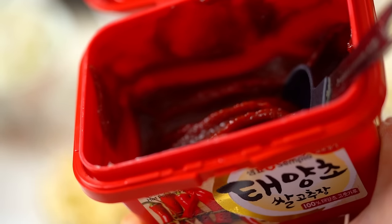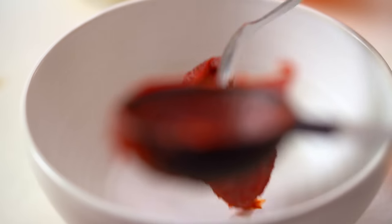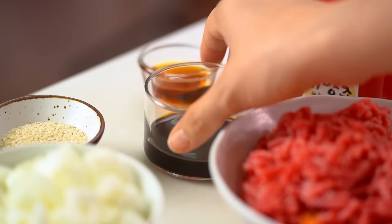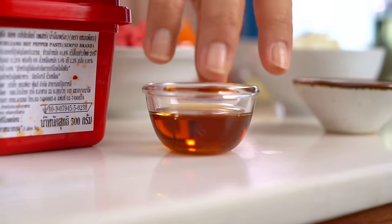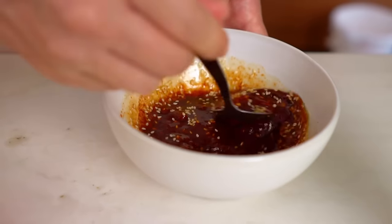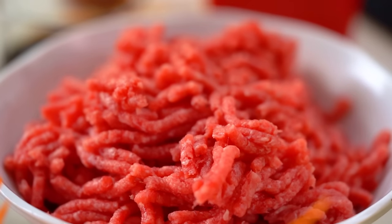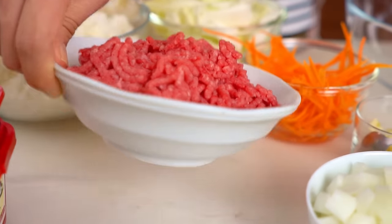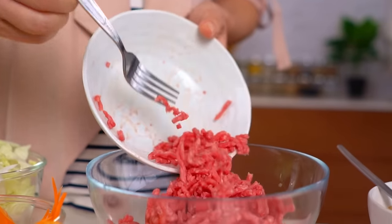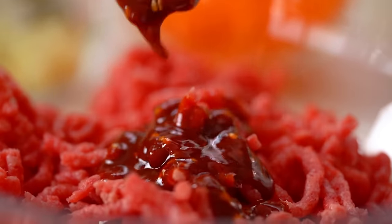I'm going to start with some Korean gochujang chili paste — I literally go through tubs of this stuff at home. It adds a beautiful almost smoky chili flavor, some umami and savoriness. Then some soy sauce, sesame oil, a couple of good pinches of sesame seeds — give that a mix. I've got some beef mince here. I love using mince during the week because I don't have to slice up meat, so everything happens much quicker. I'll take the time to give it a bit of a marinade with a few good spoonfuls of that spicy red sauce.